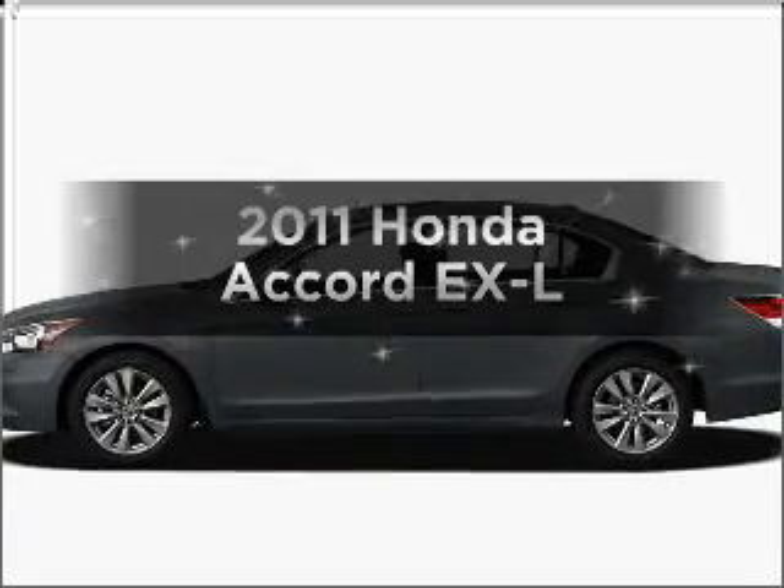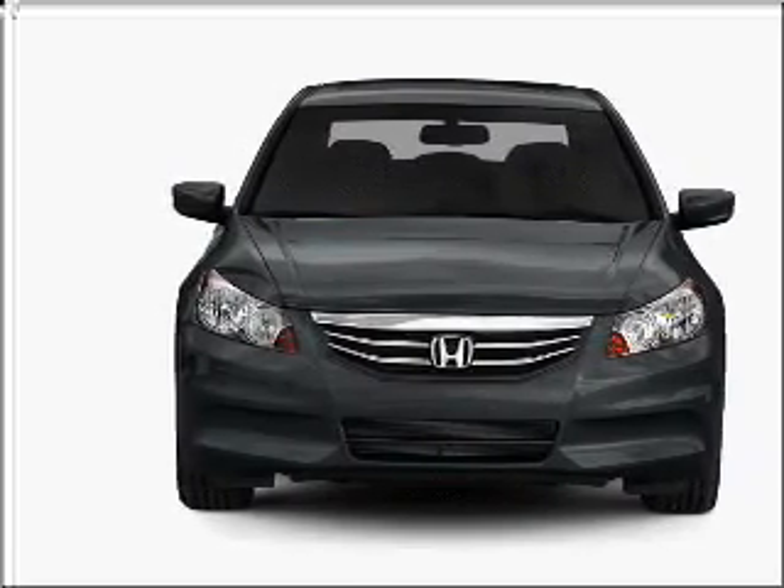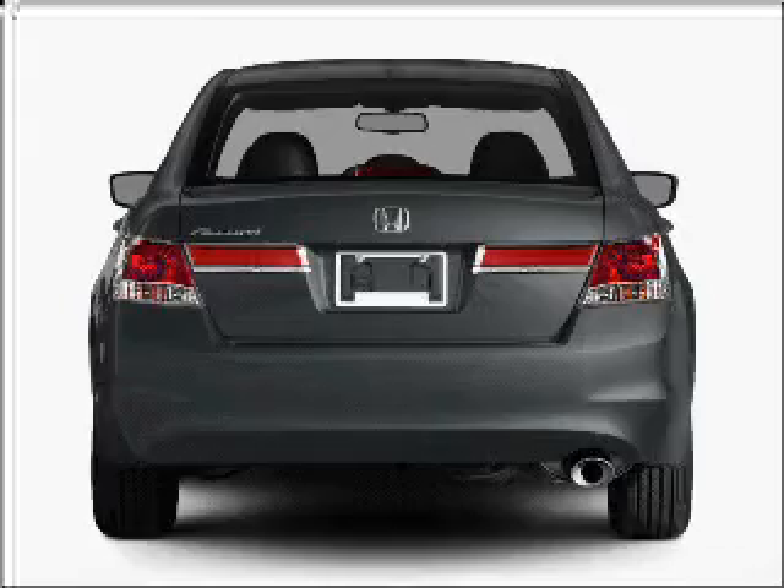Introducing the 2011 Honda Accord — everything you need under one roof with this great vehicle. With an efficient 4-cylinder engine that responds smoothly to its 5-speed automatic transmission.